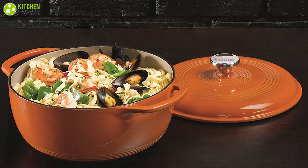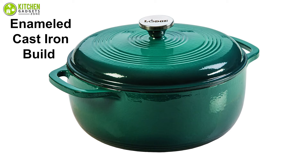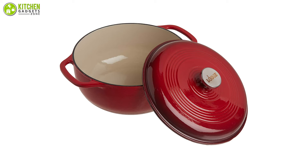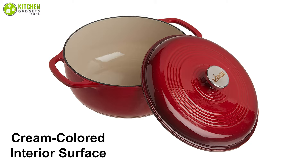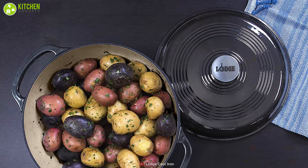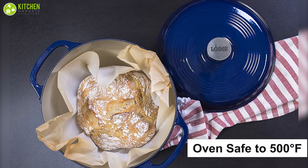We have the large enameled cast iron Dutch oven — the best of the best on our list — that specializes in slow cooking, searing, braising, and more. Its enameled cast iron build is valued for its heat-conducting properties, ease of use, and simple maintenance, while its low cost gives it a significant edge over its competitors. This porcelain enameled cast iron Dutch oven has a cream-colored interior surface and holds 6 quarts, enabling users to comfortably cook a large amount of food. It is oven safe to 500 degrees Fahrenheit for baking or broiling.